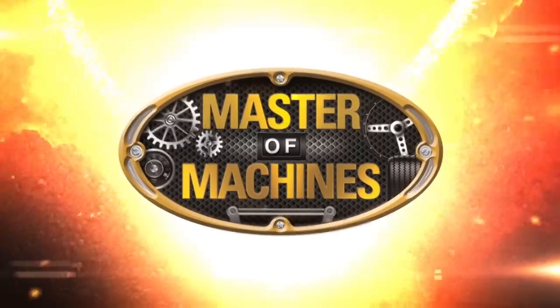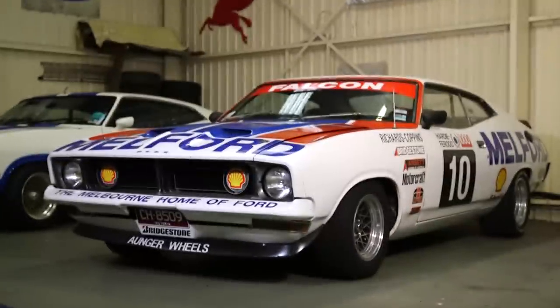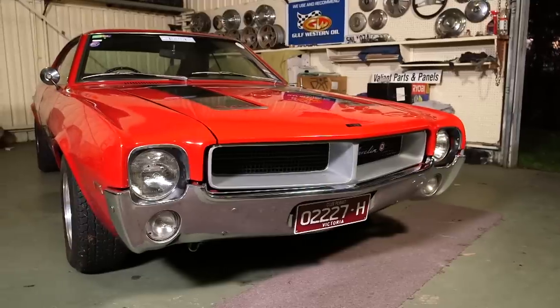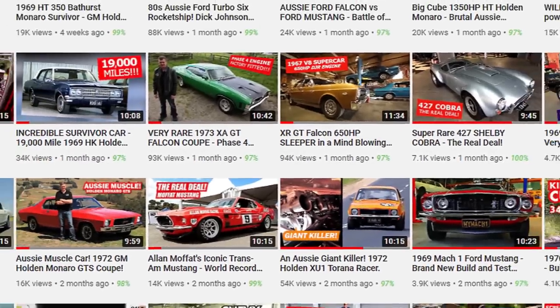Hi, I'm Glen Everett, Master of Machines. Join us for part three of the Ray Icon Collection, as we check out this awesome XBGT Hardtop Group C Race replica and a fantastic mix of cars in various makes and models. Don't forget to subscribe, like and comment, because your valued support helps us keep this show on the road.